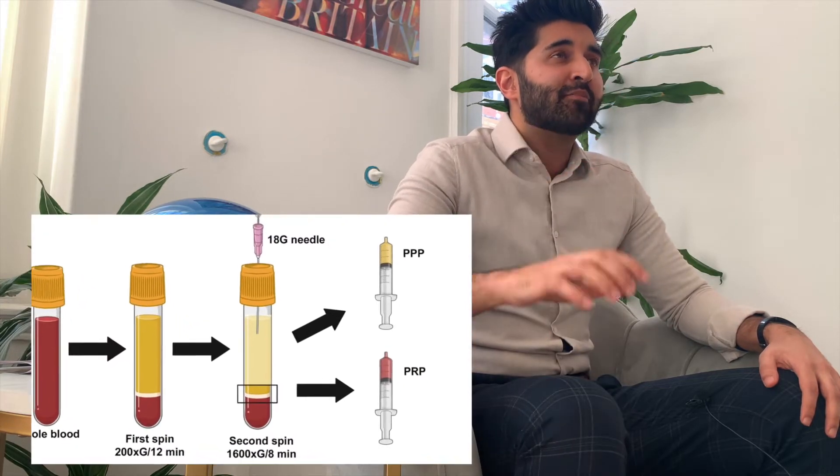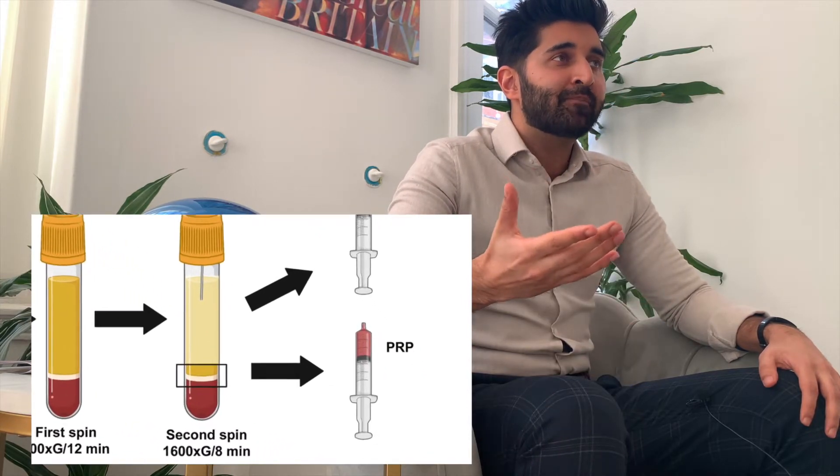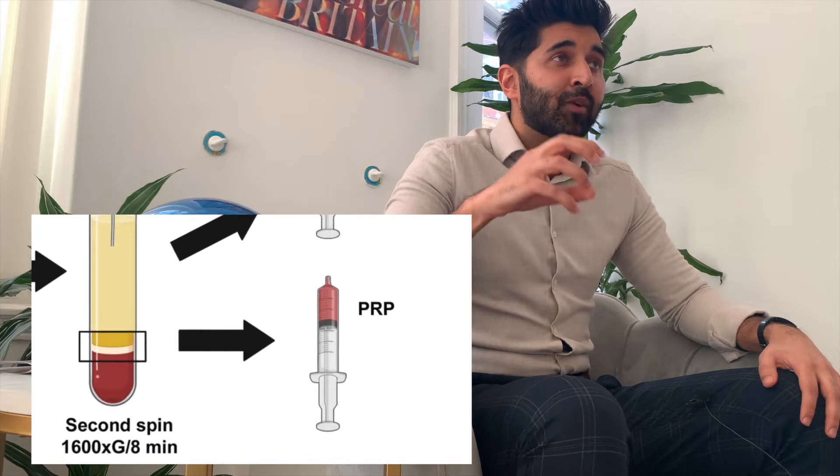One of those layers of blood is the platelet-rich plasma, and that is the layer that we can re-inject into certain areas — whether it's the face, the skin, or the hair — to have different effects based on what it is we're trying to achieve.